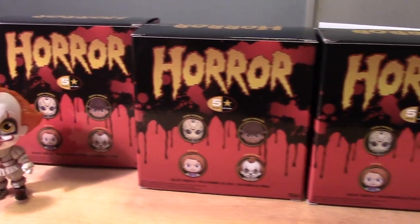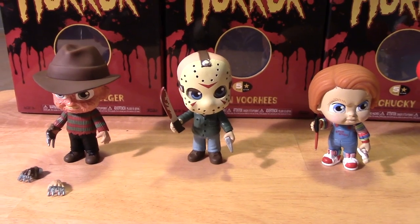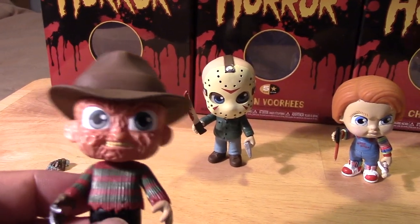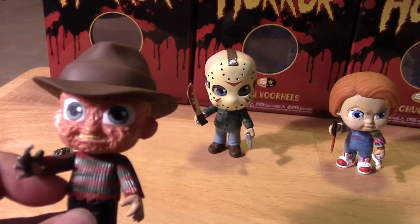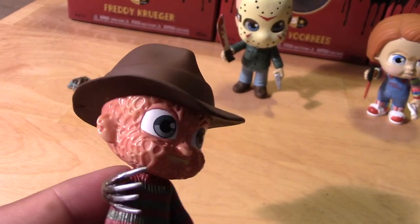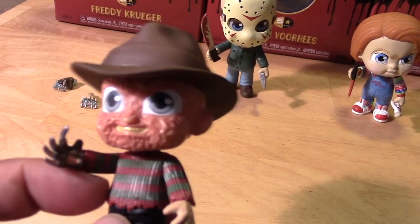Let's move on and take a closer look at the other figures I have here out of package. And I must say they look pretty awesome. I love these five-star figures — they capture just the right amount of cuteness, sort of a Disney-esque style of cuteness, with the likenesses of these iconic horror characters. It's a great combination of horror and cuteness all in one.